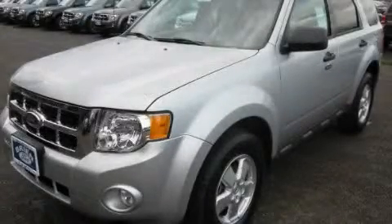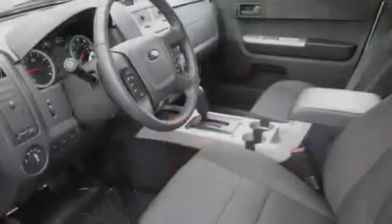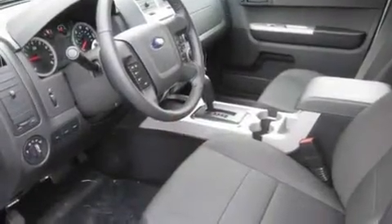This is a brand new 2011 Ford Escape, functional utility for a modern lifestyle. It has a 2.5 liter 4-cylinder engine and an automatic transmission.